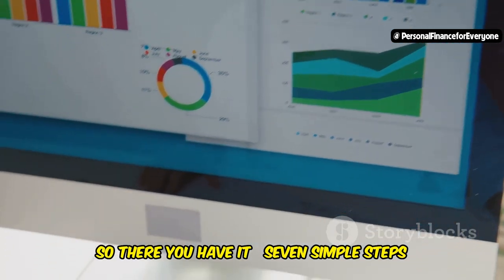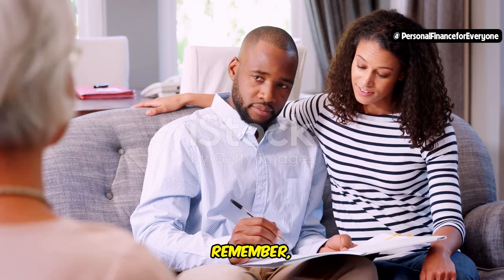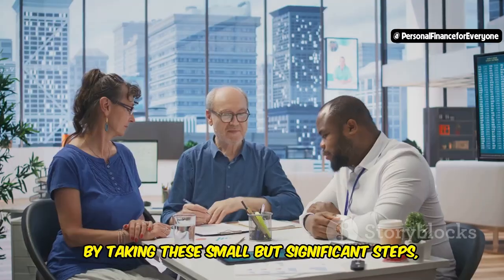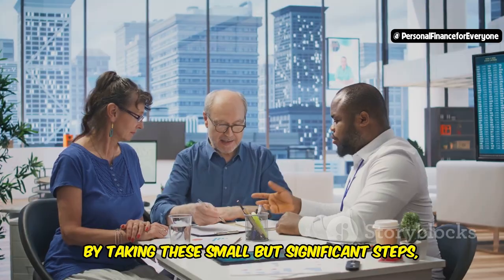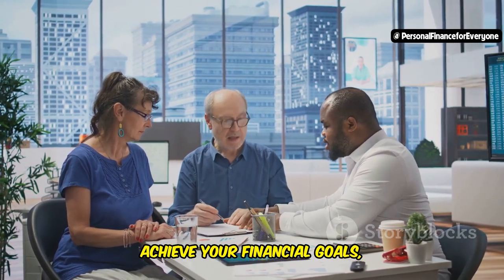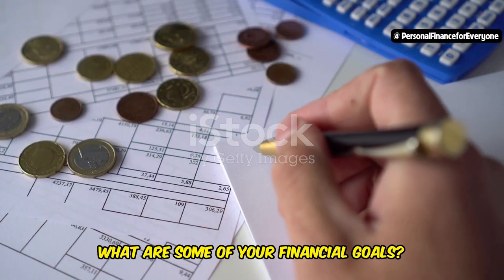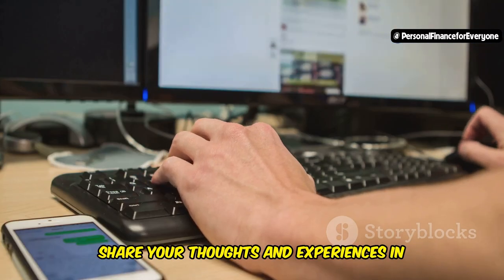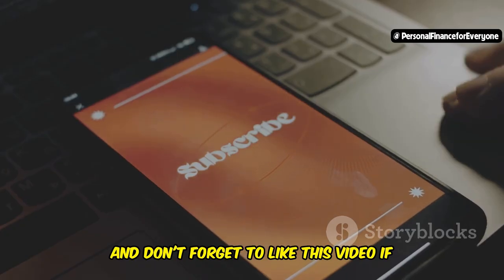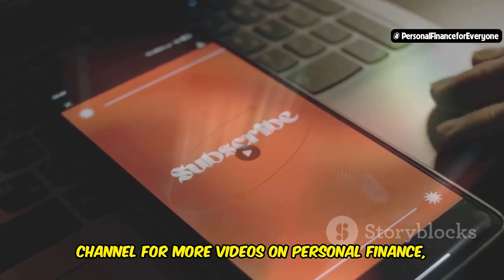So there you have it — 7 simple steps to create a financial plan for beginners. Remember, financial planning doesn't have to be complicated or overwhelming. By taking these small but significant steps, you can gain control of your money, achieve your financial goals, and build a more secure future. I'd love to hear from you — what are some of your financial goals? Share your thoughts and experiences in the comments below, and don't forget to like this video if you found it helpful and subscribe for more videos on personal finance, investing, and building wealth.